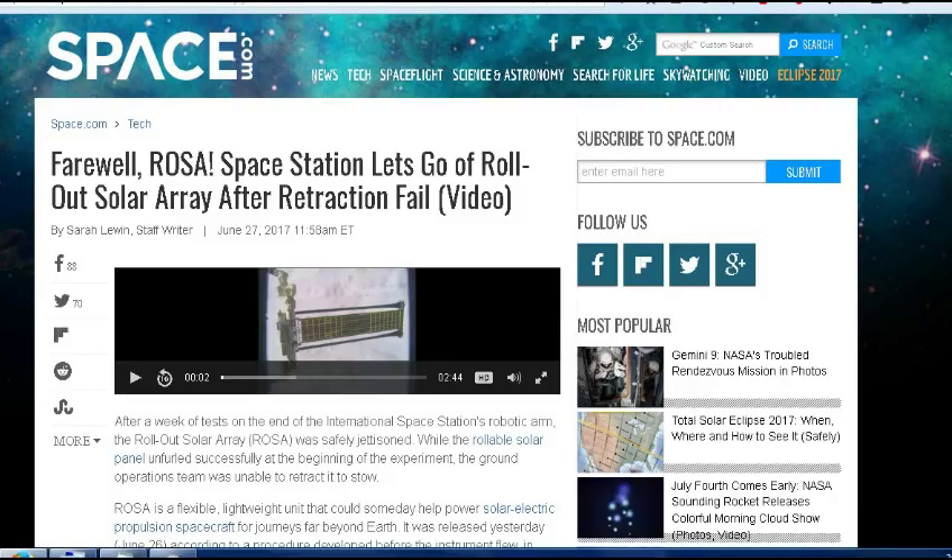This next one is from Space.com, also from Tom: 'Farewell, ROSA — Space Station Lets Go of Rollout Solar Array After Retraction Fail.' They had a different type of folding solar panel to try out, to save space. This rollout solar array called ROSA was safely jettisoned — it was put out by the space station's robotic arm, but for some reason they weren't able to get it to retract properly. So they gave up on it and jettisoned it. It will probably eventually go out of orbit, tumble down, and burn up on re-entry.